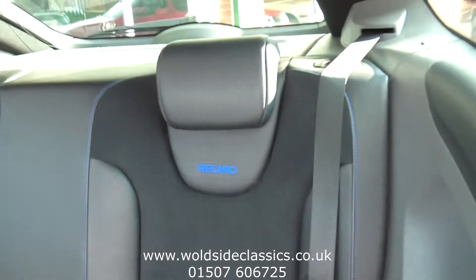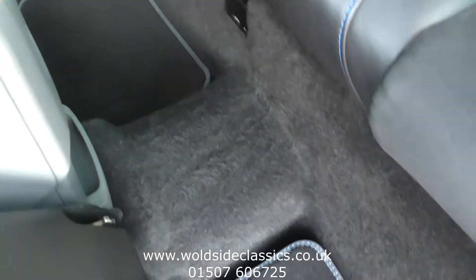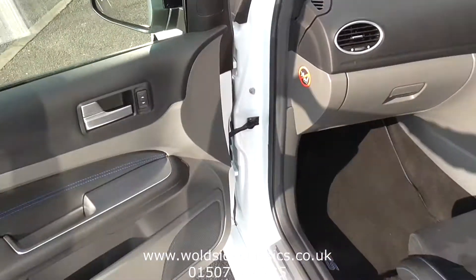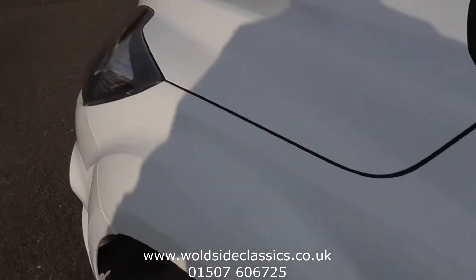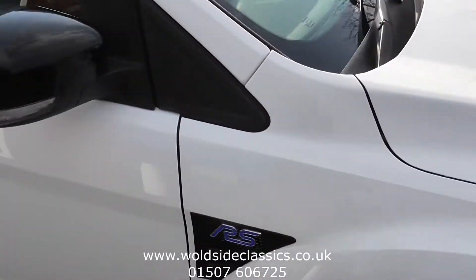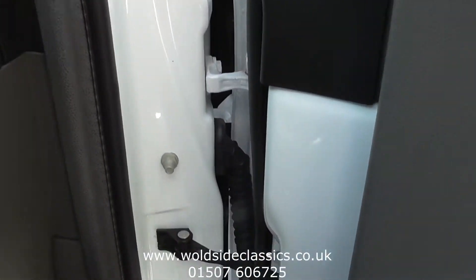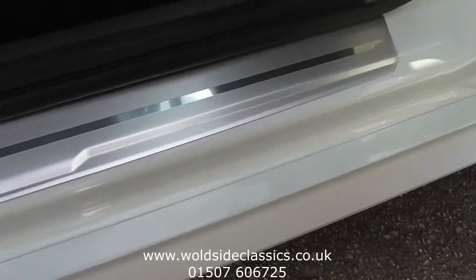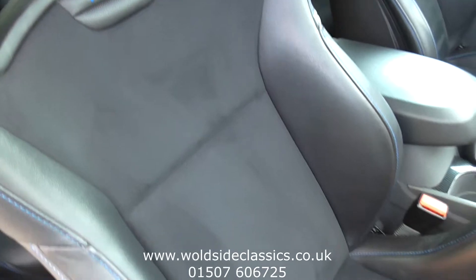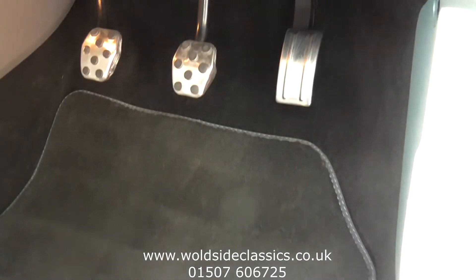In the back — beautiful condition. We've got floor mats. Around to the driver's side: Xenon lights with headlamp wash. Again just as clean as you could imagine. Very low mileage car, nevertheless it's in super condition. The driver's seat, the RS floor mats, and alloy sports pedals — all in excellent shape.